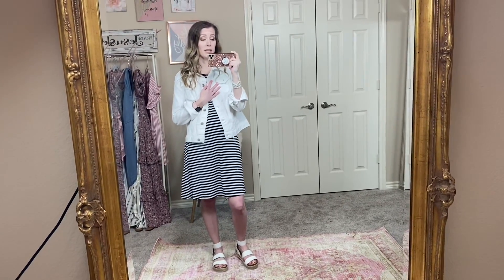Those were my Walmart spring dresses — I thought they were so fun and really enjoyed this one! If you enjoyed it, please give it a thumbs up and subscribe so you don't miss any more of my Walmart hauls or other fashion, beauty, and lifestyle videos. I'll see you guys in my next video!